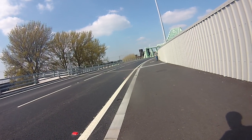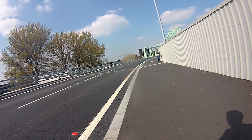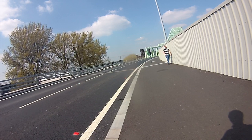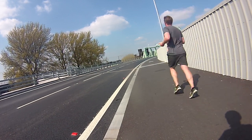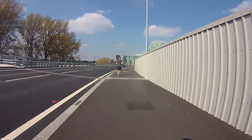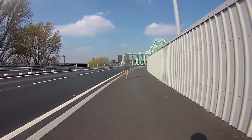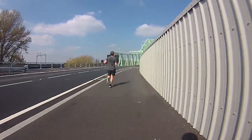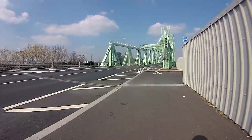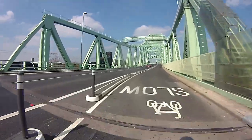So we'll go and have a look. This is a shared use footway, but further on the footway goes down the side of the bridge, the two carriageways go to the left, and the cycle lane goes straight on. The footway goes to the left - this is the cycle route, bi-directional.